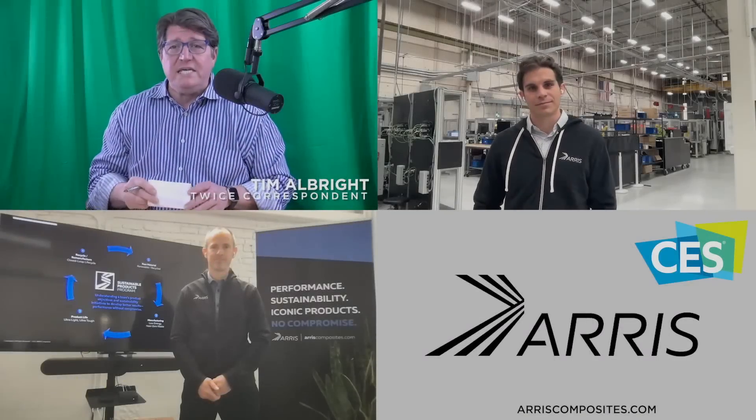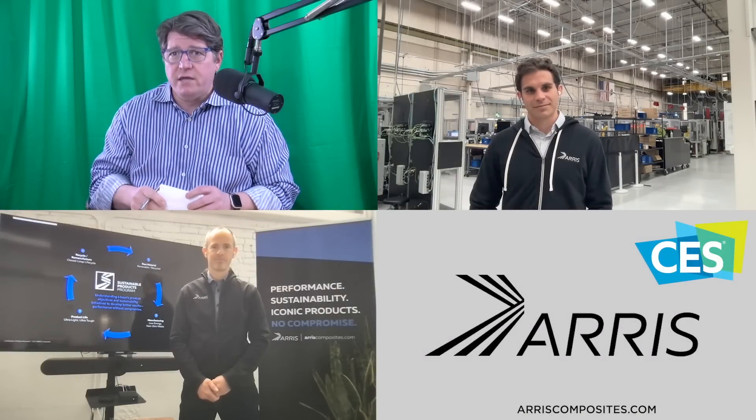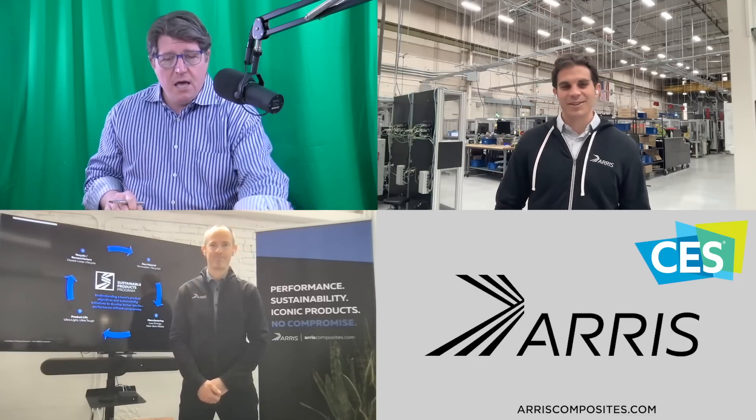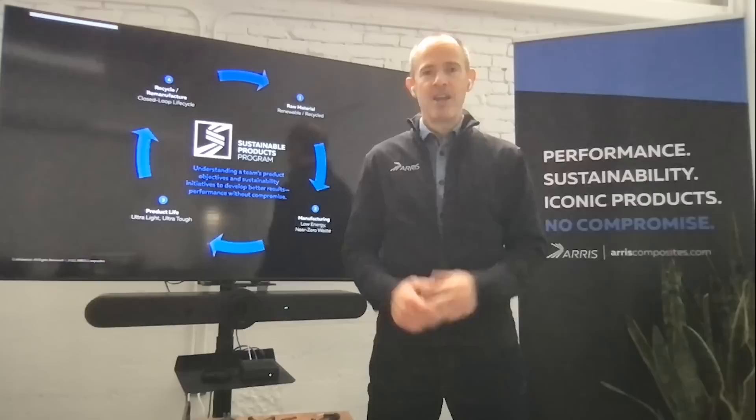This is Tomorrow Bright, talking about CES 2022. With me to discuss Eris and their new platforms are Mr. Ethan Eskowitz and Riley Reese. Welcome, gentlemen. Great to be here. For those who don't know or aren't familiar with Eris, tell me what you guys have been doing.